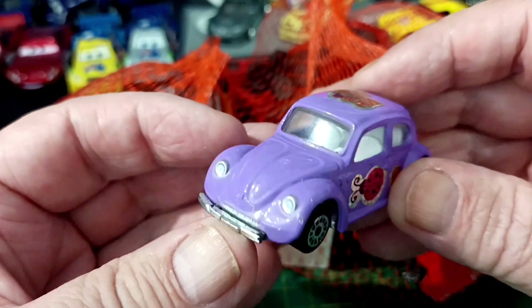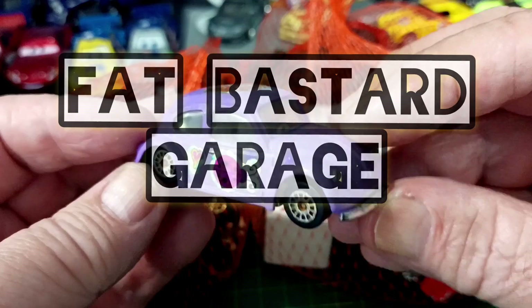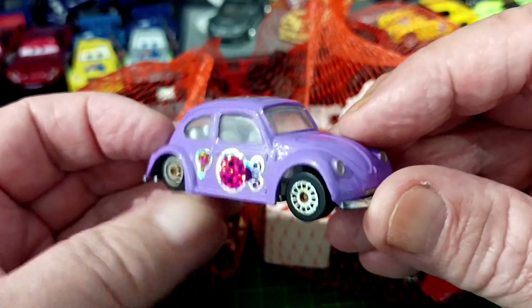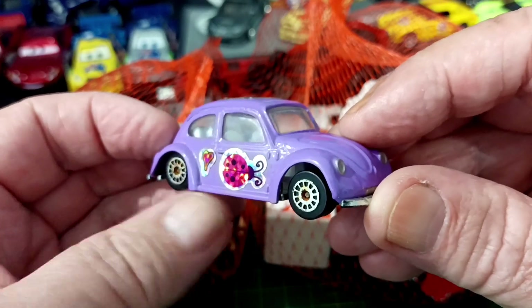G'day folks, welcome back to the Fat Bastard Garage. I went to the thrift store, but in Australia they're called op shops — not thrift stores. Opportunity shops, because opportunity knocks!